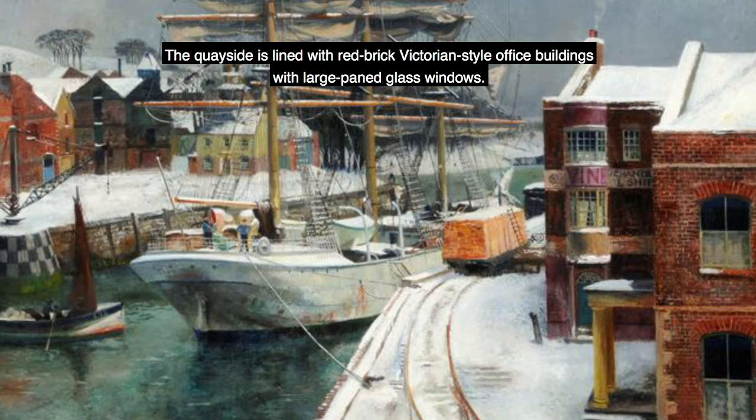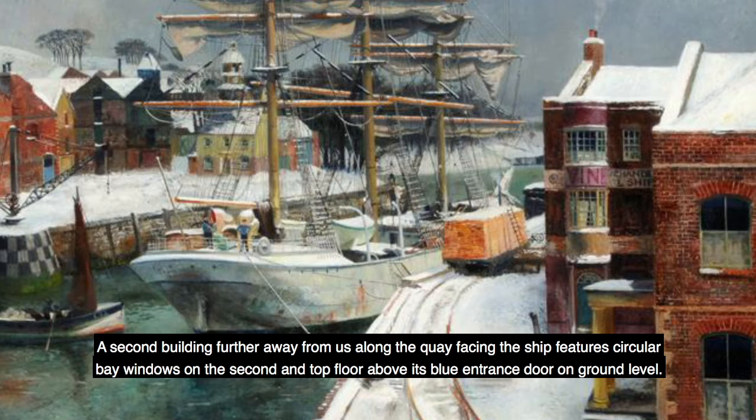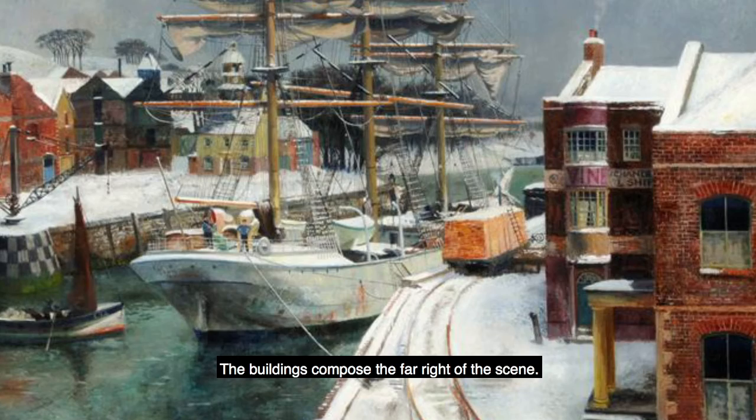The quayside is lined with red-brick Victorian-style office buildings with large-paned glass windows. The two-storey building closest to us has a portcullis entrance on raised steps, which we view side-on. A second building, further away from us along the quay facing the ship, features circular bay windows on the second and top floor, above its blue entrance door on ground level. A commercial sign on its front reads Vine Chandlers. The roofs of the buildings are pitched and dusted with snow. A column of white smoke rises from one visible chimney. The buildings compose the far right of the scene.